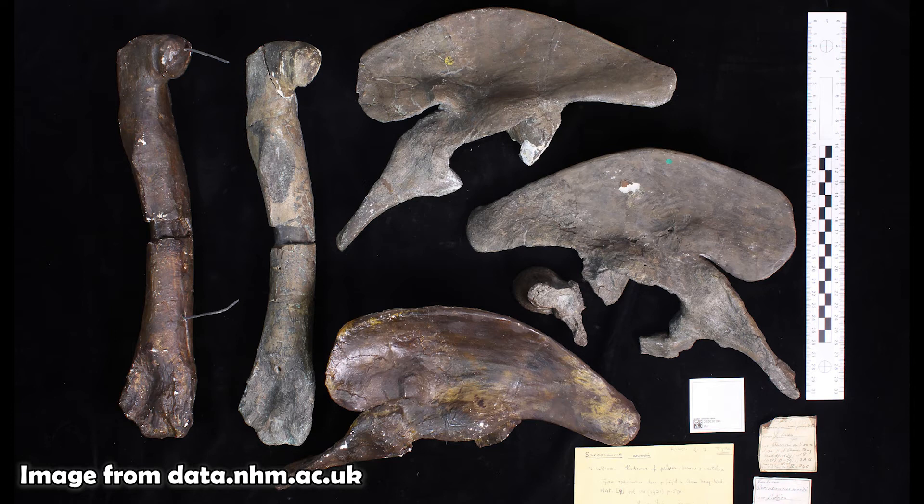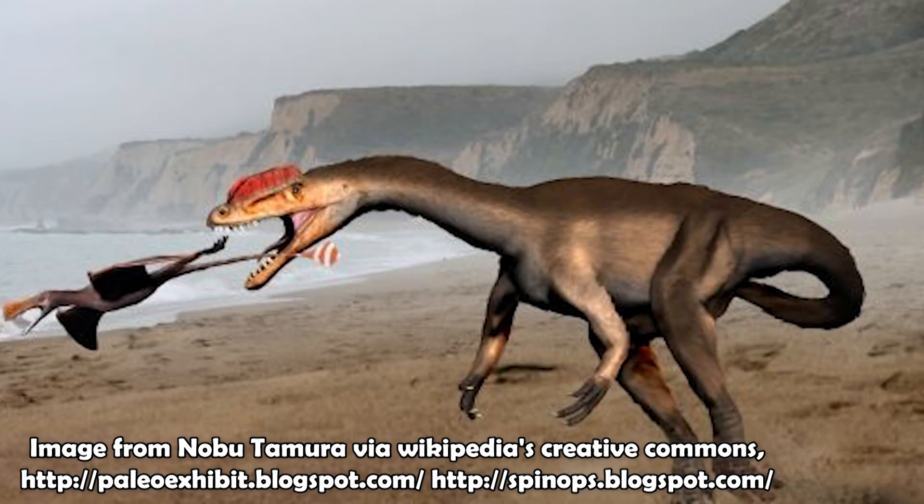As an early theropod, chances are Sarcosaurus would have been a predatory dinosaur, although we can't be 100% certain without any teeth or skull fragments. However, comparing it to the other Coelophysoids, which were all, as far as we know, meat-eating dinosaurs, chances are it would have been that as well.